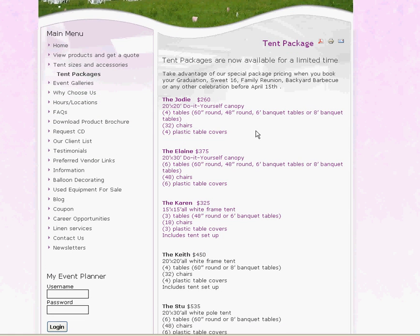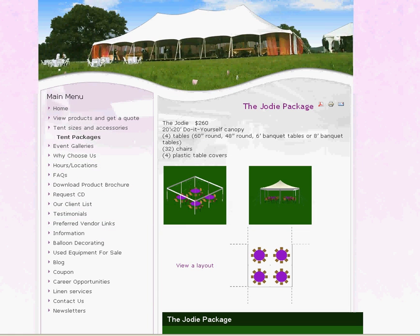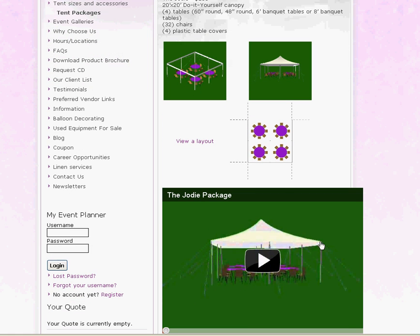Each package has a unique name — this one is called the Jody. If you click on the package, it will show you a little bit about it. We've put some party CAD renderings in there of the different views. We've also included a layout sheet, and we've also included a little YouTube video which will show you the tent in motion. Each video is about 30 seconds.